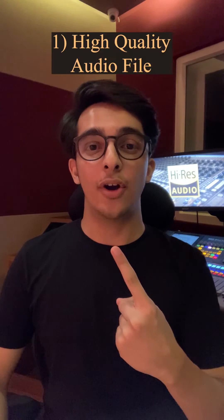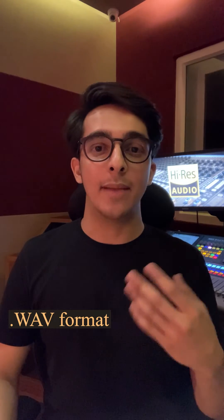Number one is high quality audio file. Make sure your audio is uploaded in high quality standards, which is the .wav format and a minimum sample rate of 48 kilohertz. You can also consider uploading a Dolby Atmos version of your song optionally.